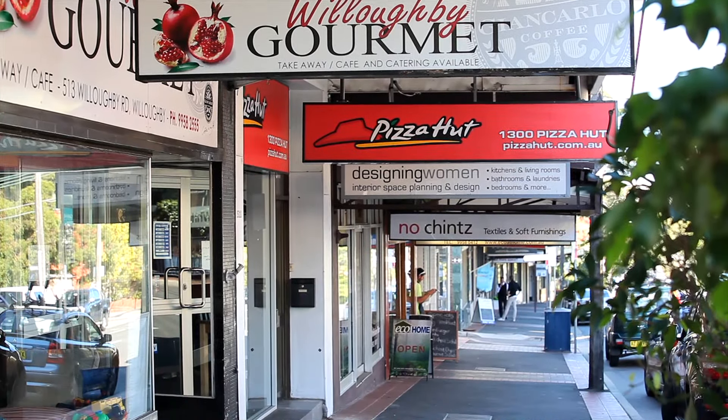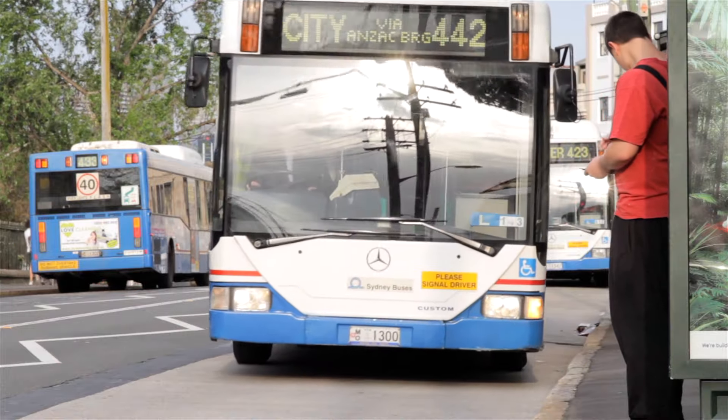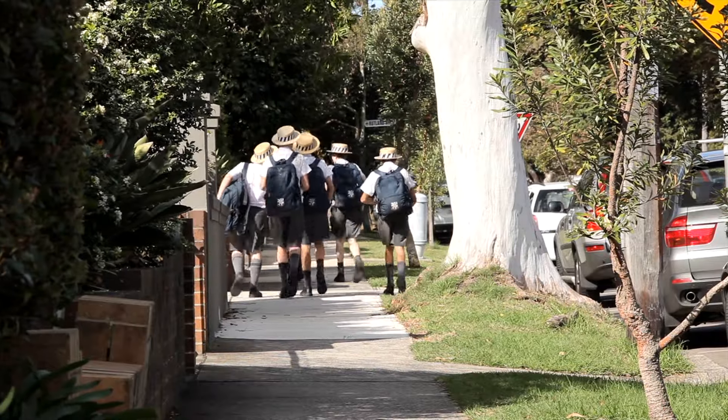Shops, city-bound buses, parks and excellent schools are all within easy walking distance of its wonderfully peaceful location.